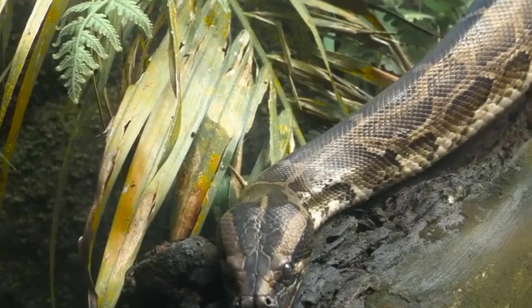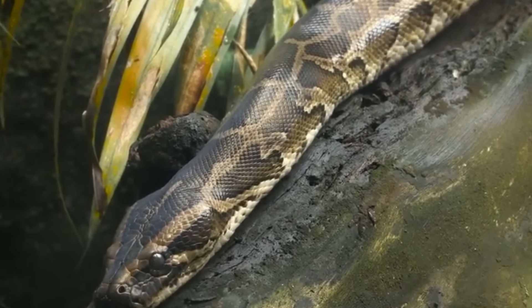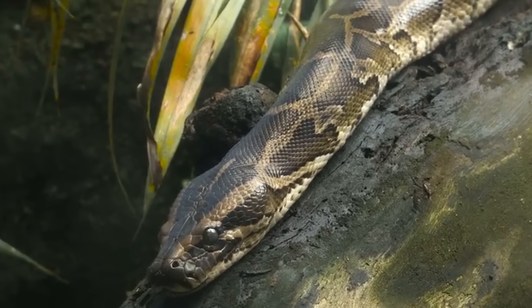Pythons, also primitive constrictor snakes, preserved their vestigial legs in the same way. Both species also have two lungs, where most other snakes only have a single lung.